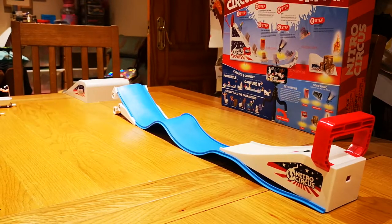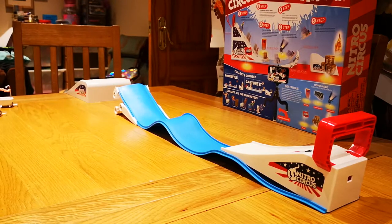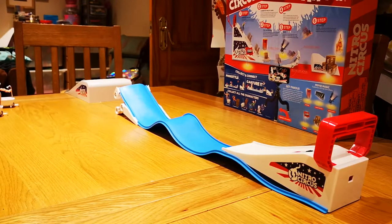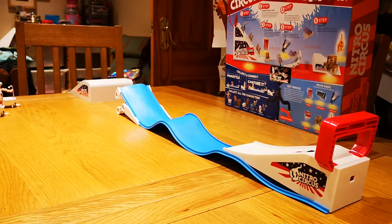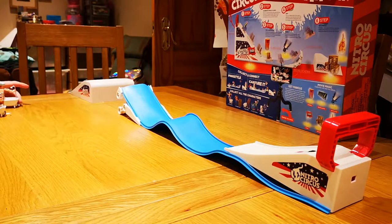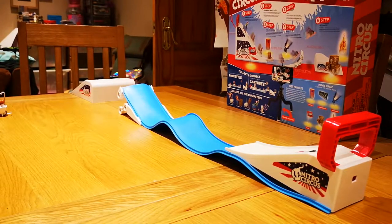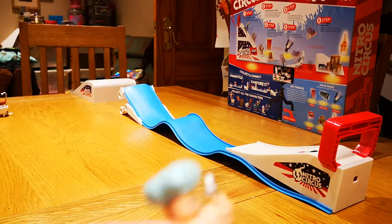This one comes with a launcher. Unlike the other one, this has a launcher — I don't know why I repeated myself. This one comes with two characters, which I think are Boo Boo Giggles and Mr. Lathers.